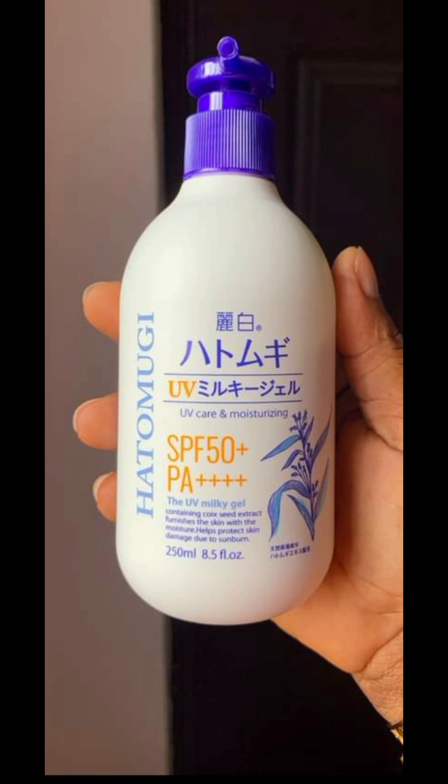This Hatomugi UV Milky Sunscreen comes in SPF 50+. It's actually a milky-like gel — very, very easy to use. It has a dispenser and a very cute bottle. All you need to do is pump on it and it will dispense. Another reason why I like this product is that it's very amazing and easy to use. Like I said, it doesn't give a white cast.